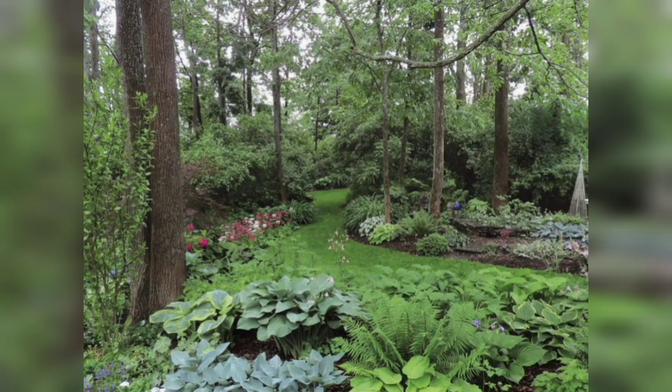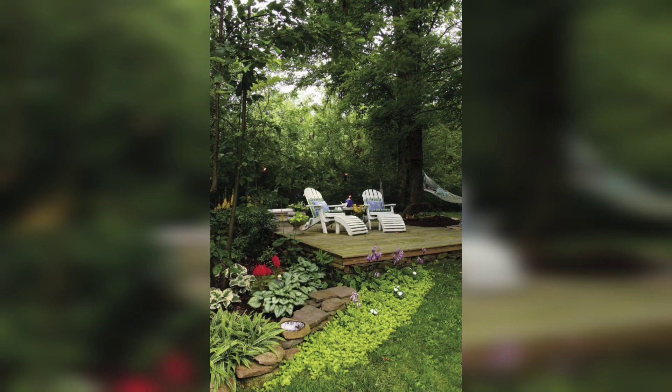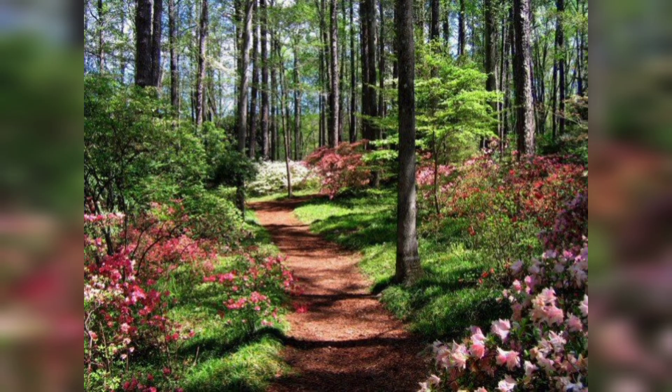I've also created a little sitting area where I can sit and enjoy the garden. It's the perfect spot to relax and unwind after a long day. Maintaining a garden in the woods can be challenging, but it's also incredibly rewarding. I love the sense of connection I feel with nature while I am out here, and I am always learning new things about the plants and wildlife in the area.